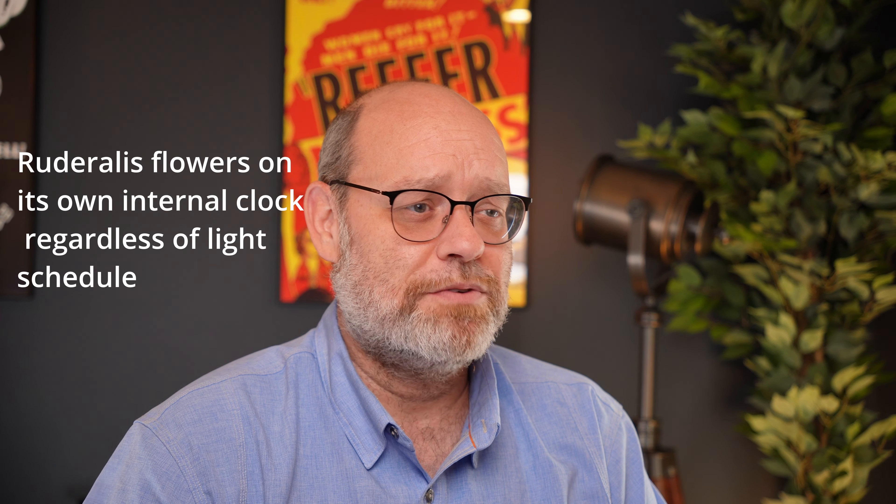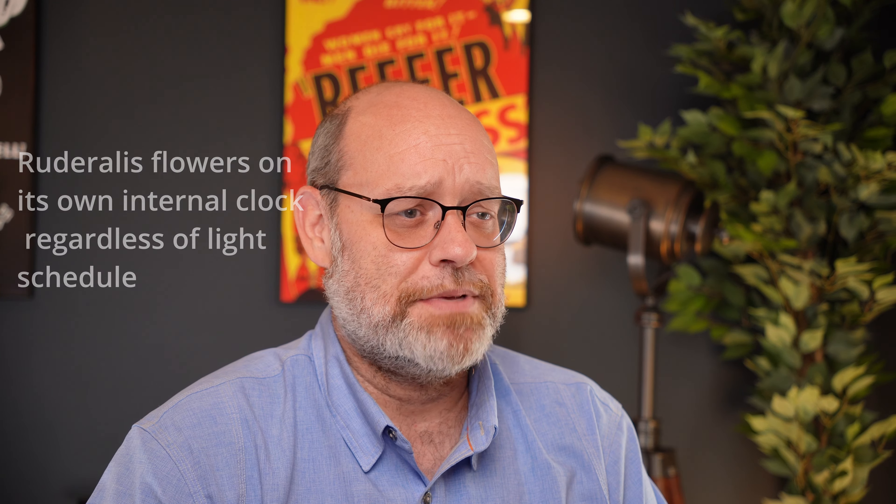Ruderalis was born in the wild from plants taken into Siberia and the far north, where plants that flowered on the traditional photoperiod light schedule suffered. As summers were short with 20-plus hours of light and winters were long with only four hours of light, a new breed of plant known as ruderalis developed. Unlike traditional photoperiod plants, cannabis ruderalis flowers on its own internal clock, regardless of the external light stimuli.